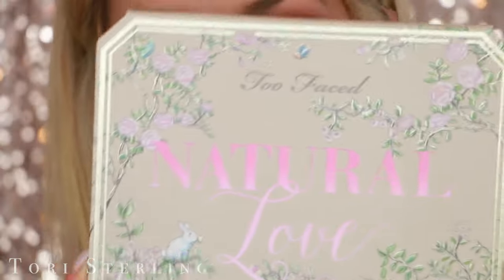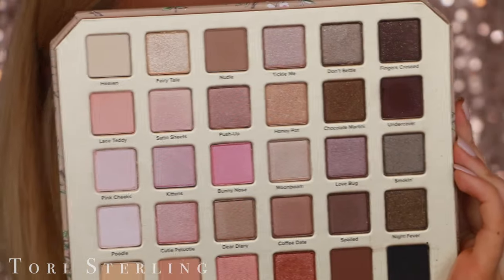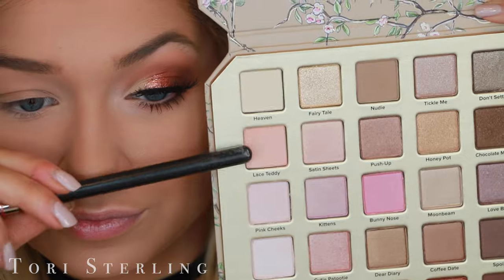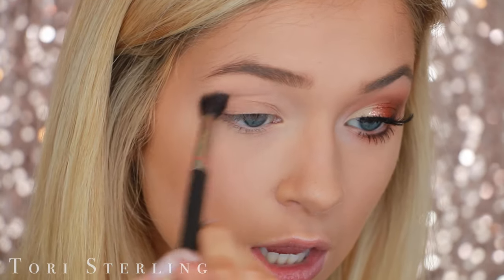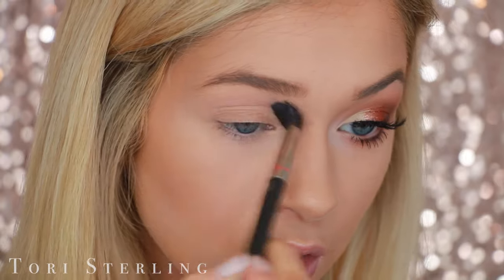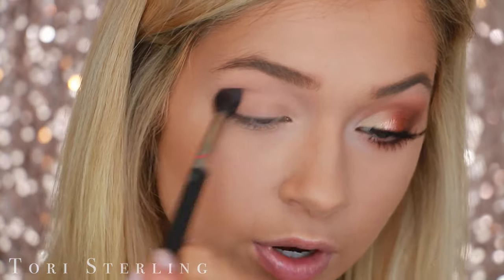Without any further ado, let's get on to the video. So to start out, I'm obviously going to be using the Too Faced Natural Love Palette — that's what it's called, the Natural Love Palette by Too Faced. I'm starting off with this shade, I think it's called Love Teddy, and I'm putting it in my crease. This is with a MAC 224 brush.